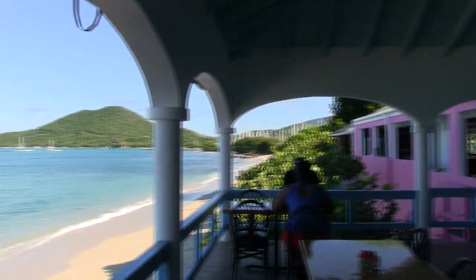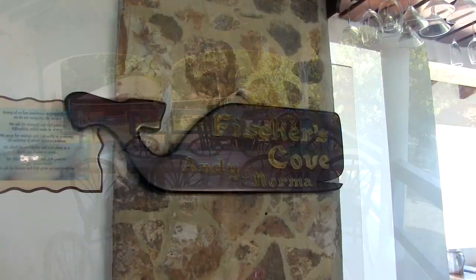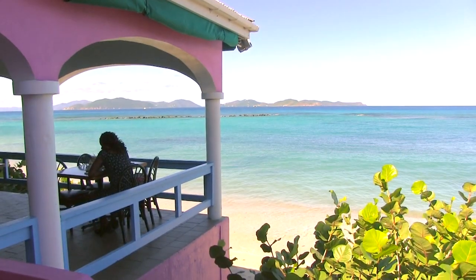If you make your way over to Virgin Gorda, don't miss breakfast at Fisher's Cove Beach Hotel. It's an unbeatable view with great twists on classic dishes like spiced oatmeal.